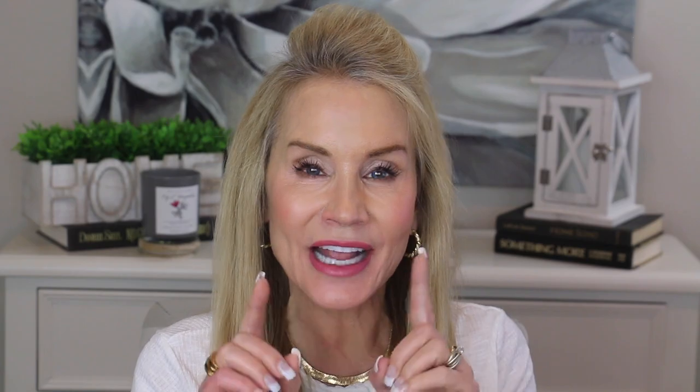Let's take a look at the right side of the neck — January 19th on the right, March 17th on the left. In the before picture there's just a little bit more crepiness, and in the after picture the crepiness seems to be reduced. Please let me know in the comments section if you agree that the crepiness is reduced.